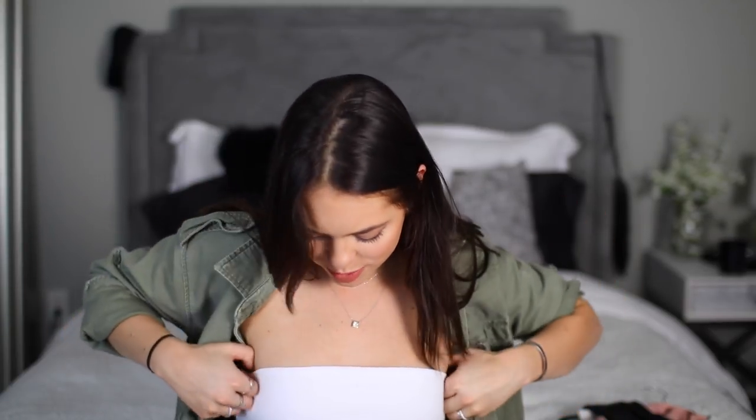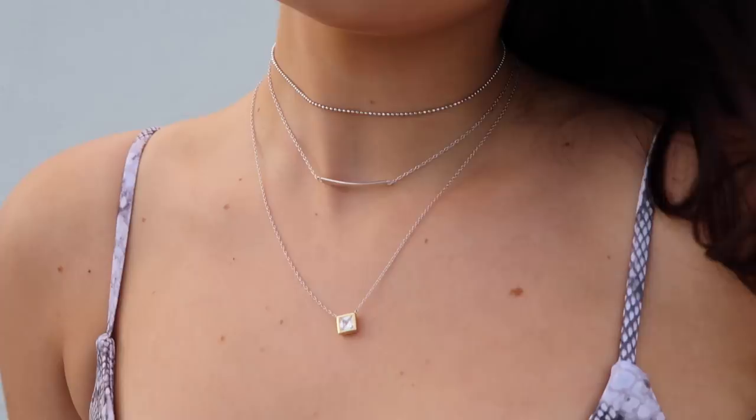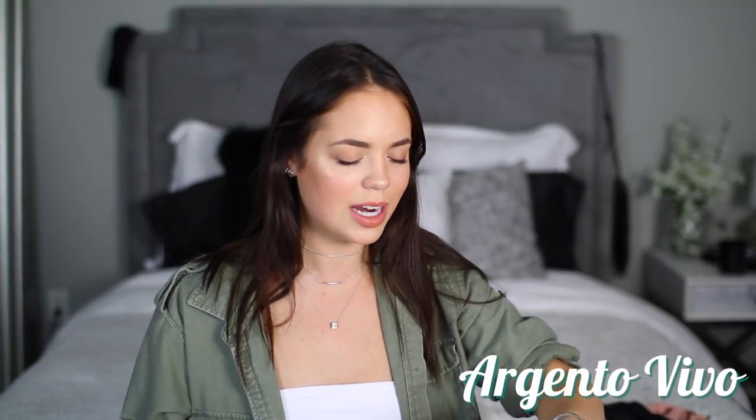I'm gonna jump to jewelry real quick. I have been so obsessed with dainty little jewelry. I used to do a long phase of wearing statement pieces but keep it very simple with jewelry. Now I'm going through the opposite phase — I wear super simple clothes like a cropped tube top, then throw on a jacket and a bunch of rings and dainty little silver necklaces. I'm actually wearing earrings, which I never used to do. My favorite place to get chokers and dainty necklaces is the brand Argento Vivo — every style comes in gold or silver. Then I get rings from Nordstrom.